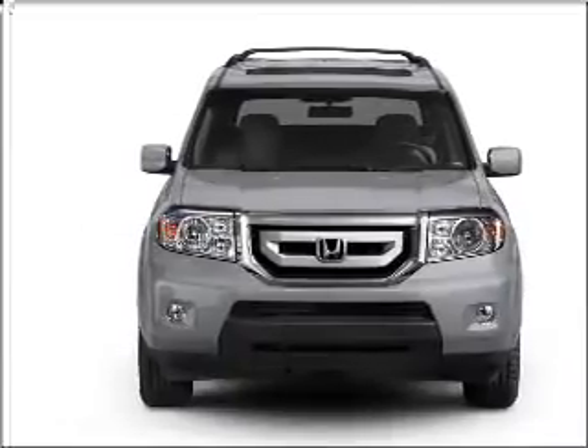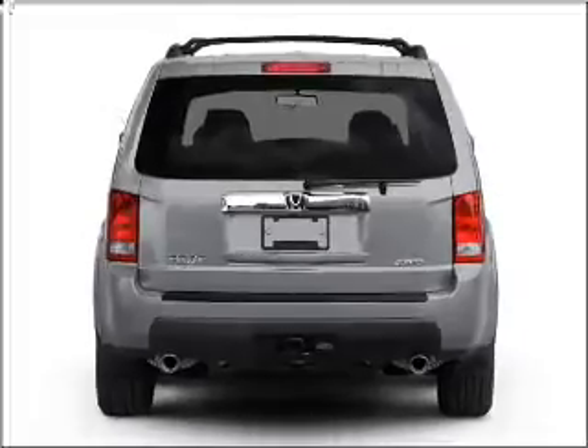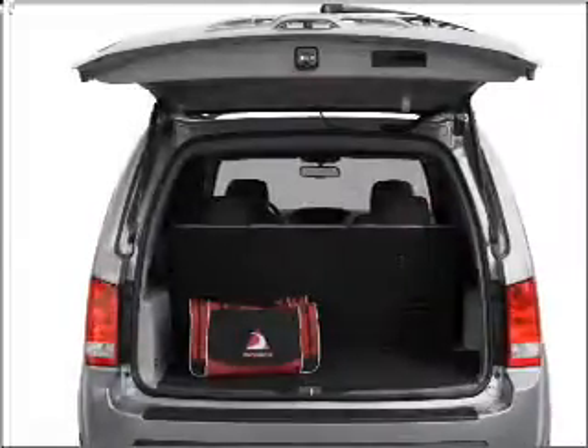With a solid 6-cylinder engine connected to a smooth shifting 5-speed automatic transmission. Premium wheels give a more luxurious look.